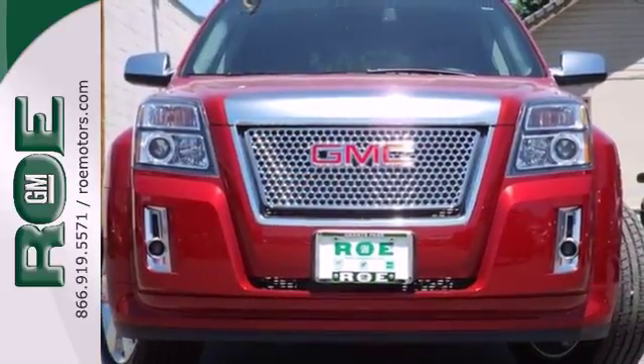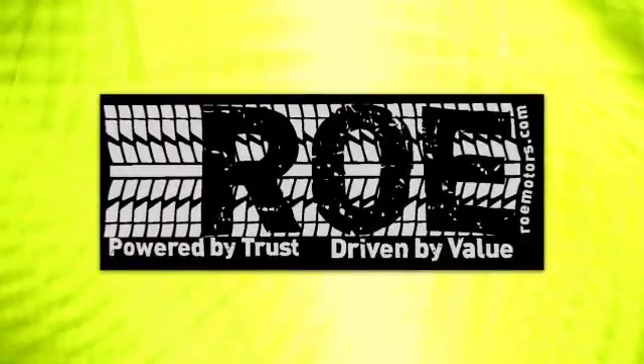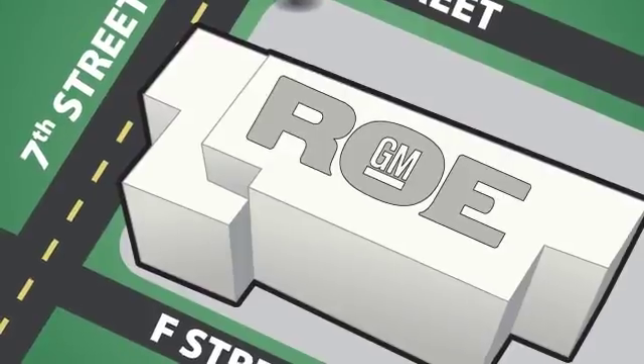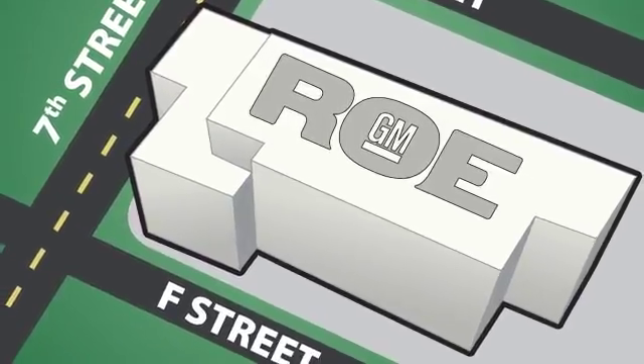Test drive it today. Come join our family today. We're conveniently located at 201 Northeast 7th Street in Grants Pass, Oregon — just a half hour from Medford.